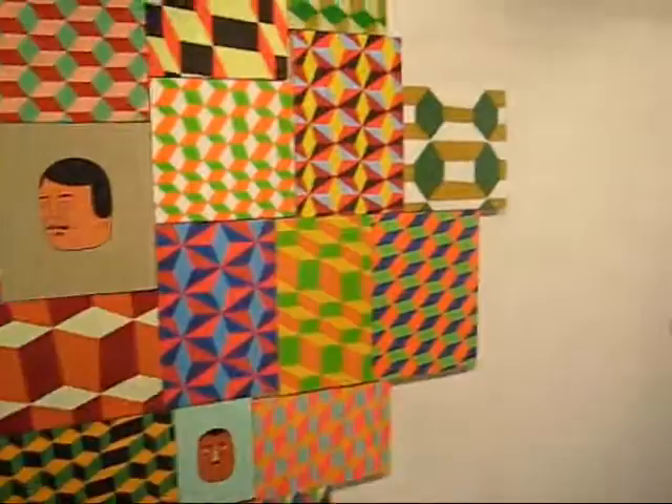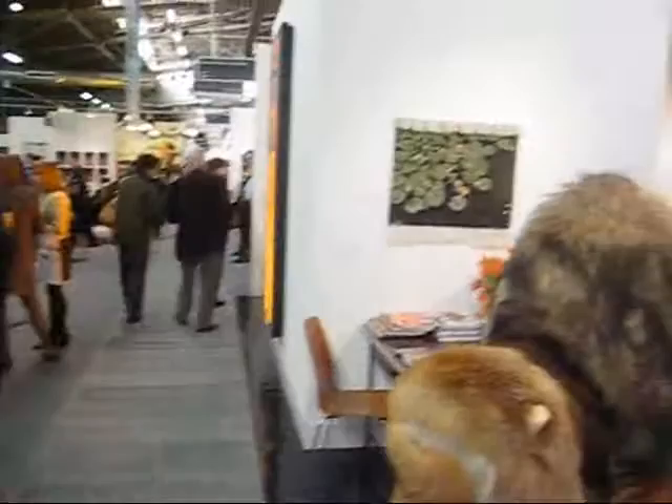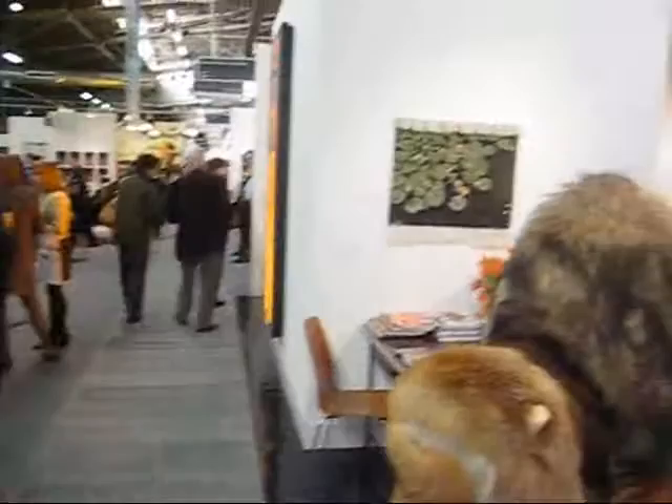This is Barry McGee at Deech Projects — 25 panels. Coming to you from the Armory Show here on the west side end of 54th Street.